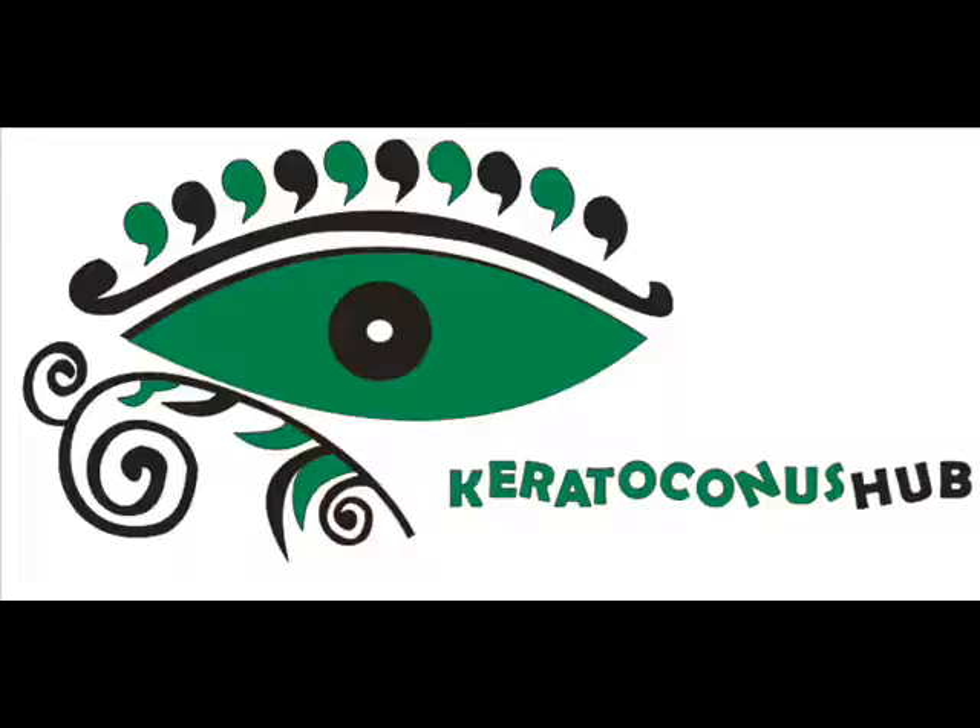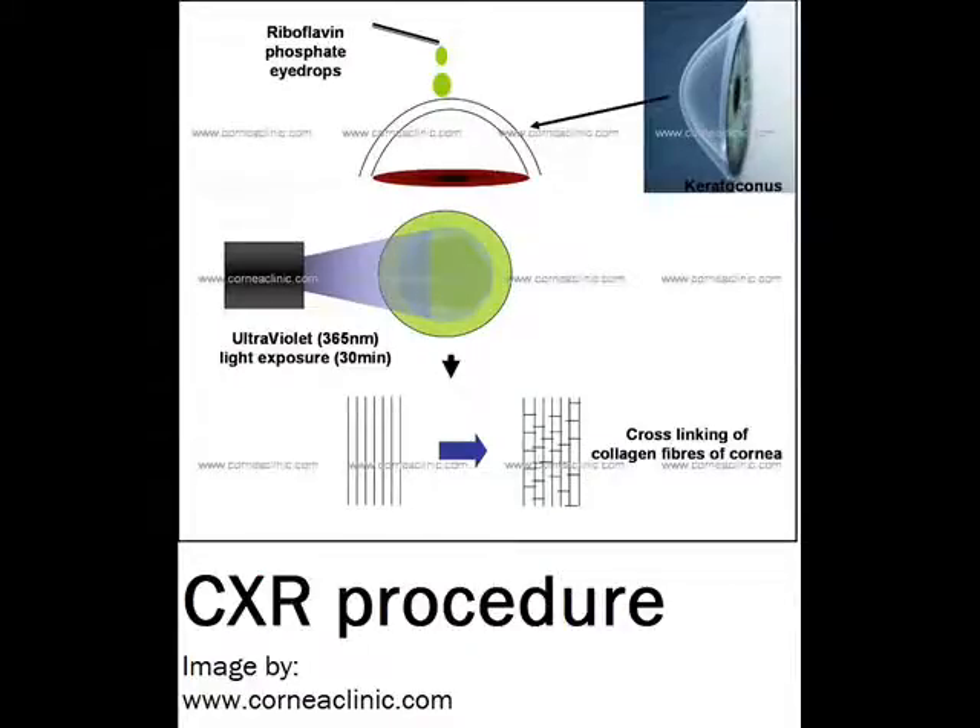Today I will tell you the impressive benefits of corneal collagen crosslinking to help you understand why it is mandatory to go for C3R if you have progressive keratoconus. In this video I will cover complications and risks associated with the C3R. You will also know how safe it is. So let's start with the benefits of crosslinking first.